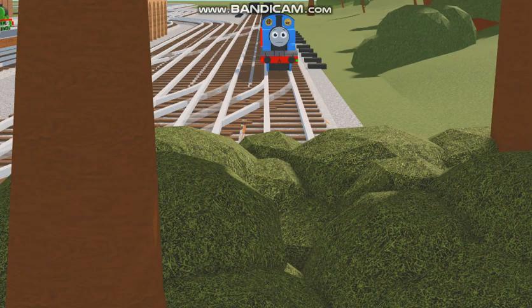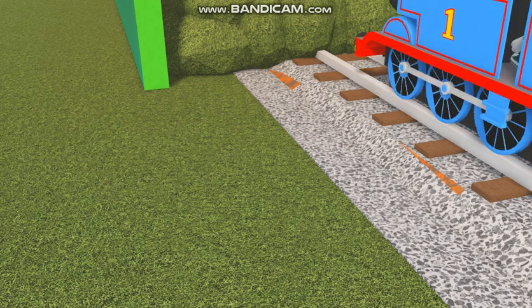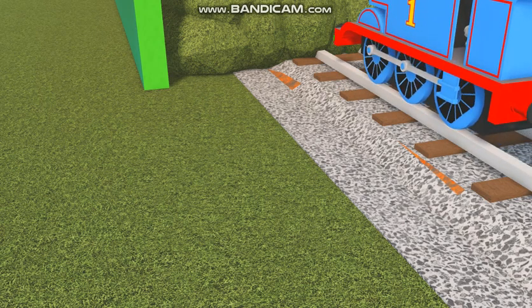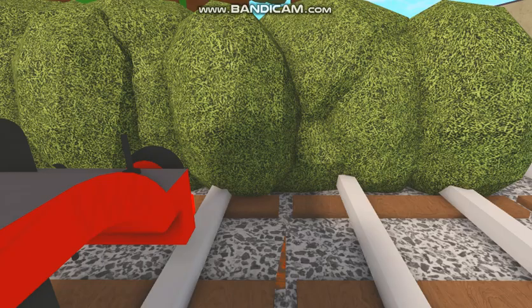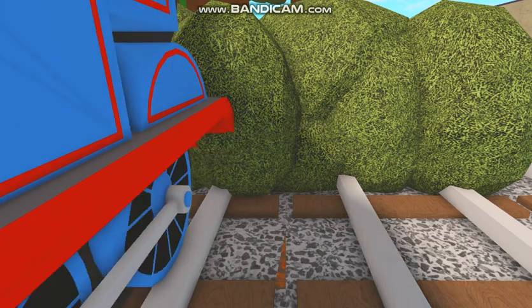In front of Thomas, he saw a secret track. What is this right here? Thomas was curious, so he slowly puffed to it. Thomas decided to check the track, so he slowly puffed along it.